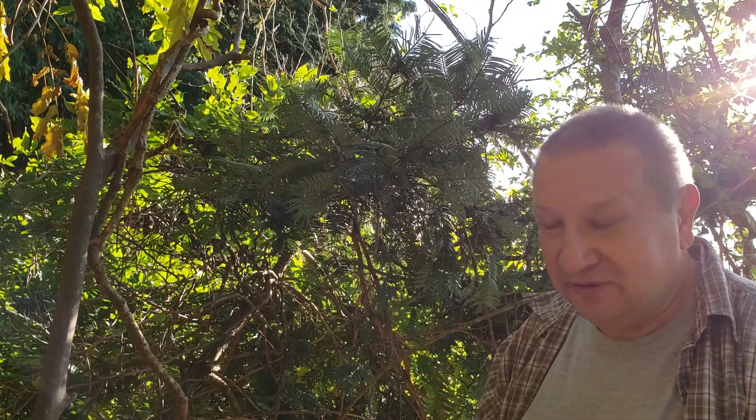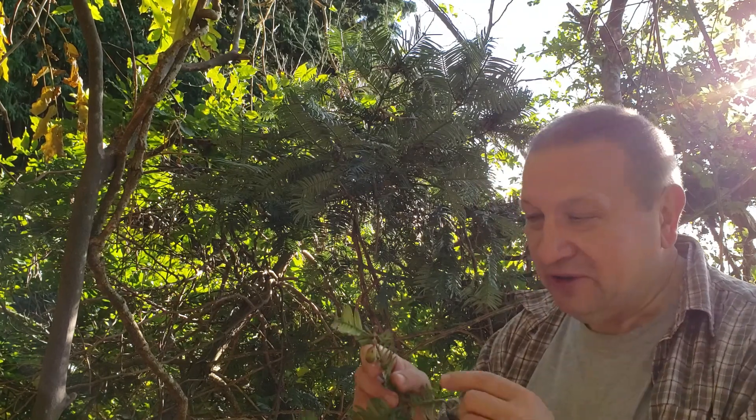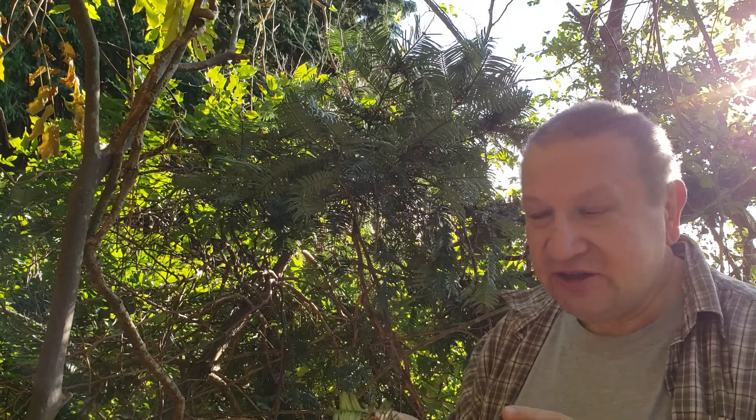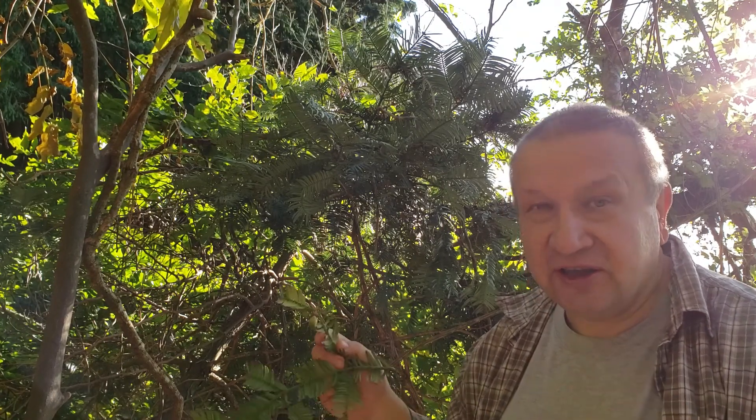One of the important botanical features of Cephalotaxis are its fructifications. We cannot call them cones, because they look like a berry. However, this is not a fruit. This is not originated from a flower. It's just a seed, exactly like in Ginkgo.